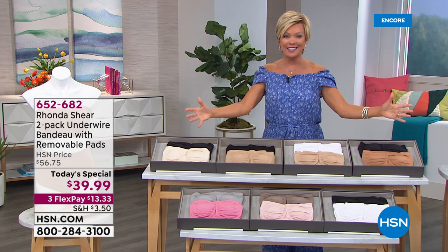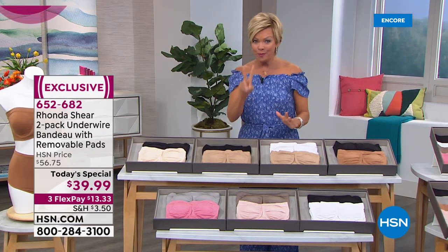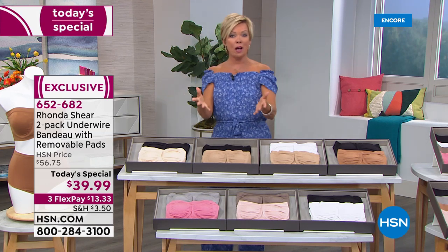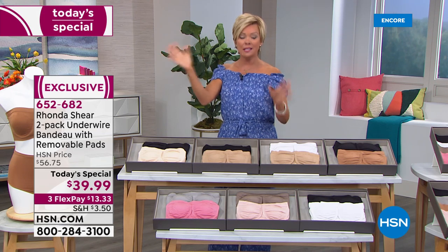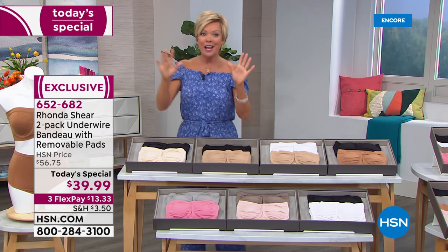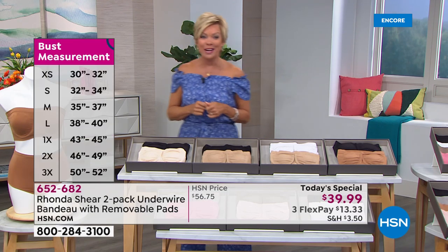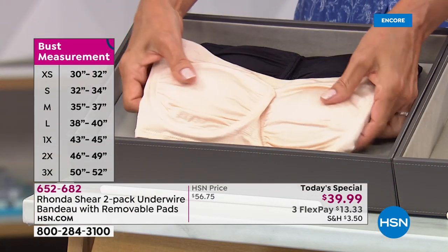I'm going to introduce you to Rhonda joining us live via Skype tonight. Seven choices and everybody gets two — it's not one, it's two. This is a shop-your-top moment. If you're a size small, get the small. If you're a 3X, get the 3X. Cosmos named this one of their top five best strapless bras, and it's yours at today's special price — first time ever with new colors and the pads included.